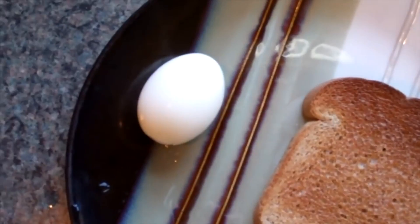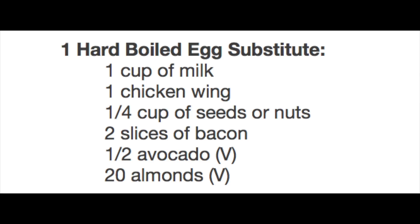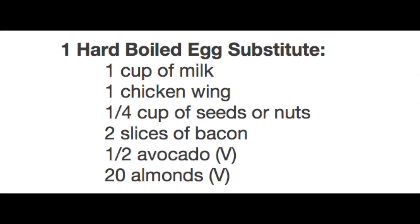For lunch day three I ate one egg and one slice of toast. For the egg substitute they're giving you the same options as before: one cup of milk, one chicken wing — chicken wing gets me every time, it's acceptable at lunch but in the morning? One-fourth cup of seeds or nuts, two slices of bacon, a half avocado, or 20 almonds. They do give you the extra option of 20 almonds this day — it's vegan so there you go. And for the toast, I've already given you that option.